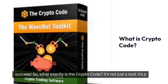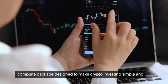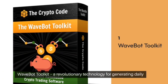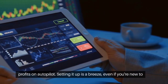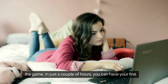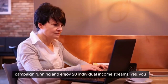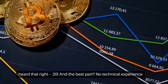So what exactly is the Crypto Code? It's not just a tool, it's a complete package designed to make crypto investing simple and profitable for beginners. First up, we have the WaveBot Toolkit, a revolutionary technology for generating daily profits on autopilot. Setting it up is a breeze, even if you're new to the game. In just a couple of hours, you can have your first campaign running and enjoy 20 individual income streams — and the best part? No technical experience required.